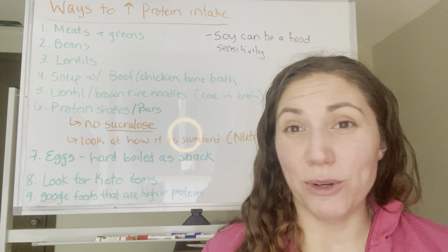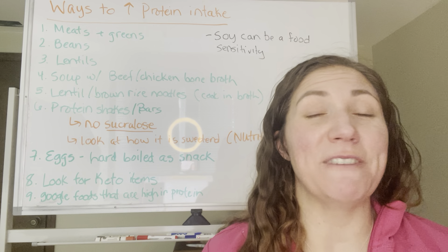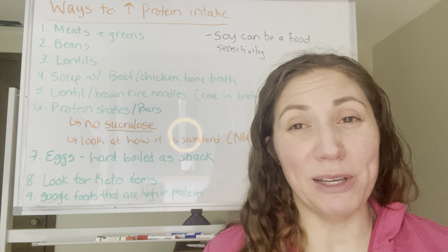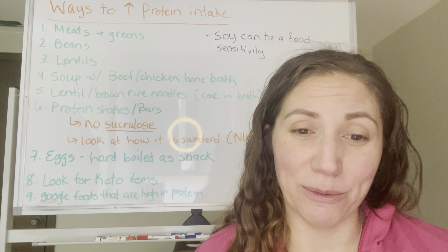Hard-boiled eggs or eggs in general are fantastic for getting more protein. If you hard-boil them, you can pre-peel them and take them with you as a snack — it works great.